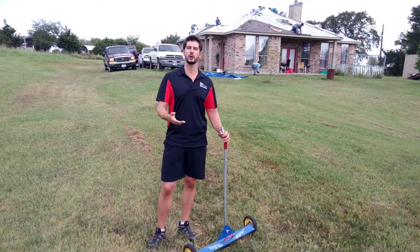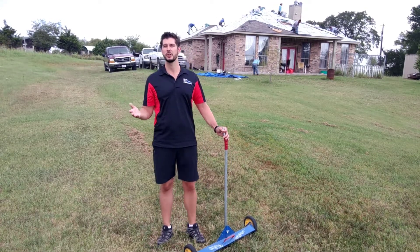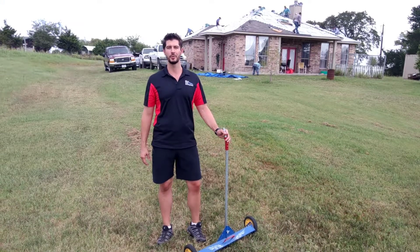Check us out at bluenailroofing.com if you'd like a roof replacement for your home, or to just get a free inspection for your roof or home remodeling project. Tune in next time for another homeowner tip.